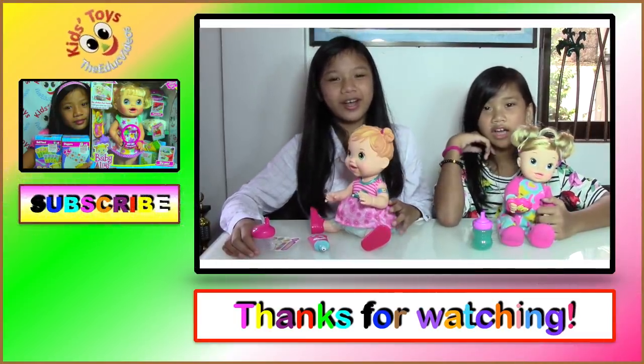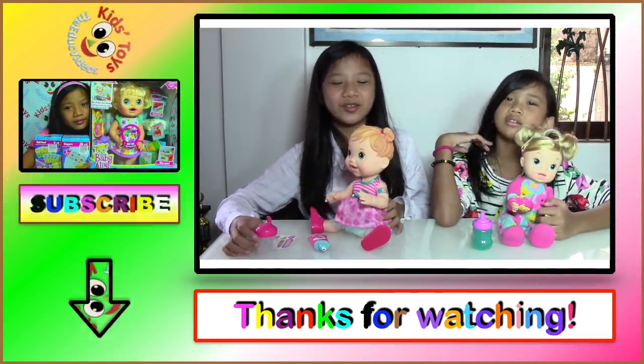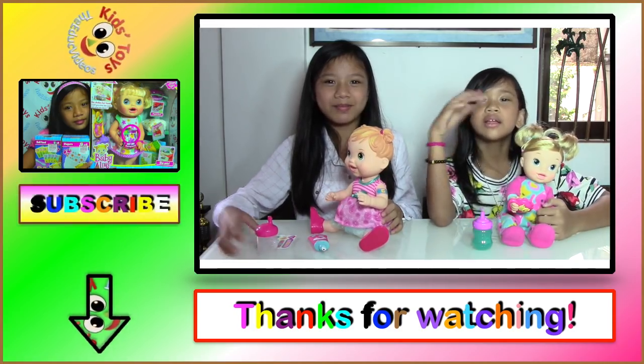Well guys, that's all for now. Thanks for watching. Don't forget to subscribe and leave a comment. Bye!